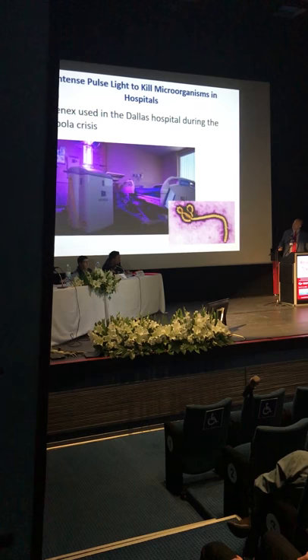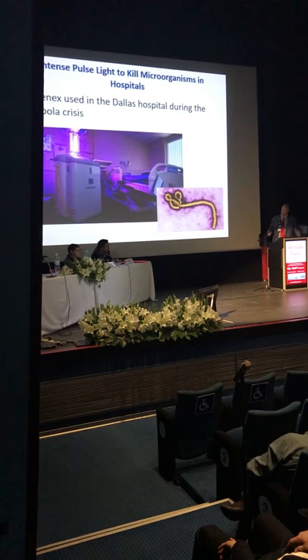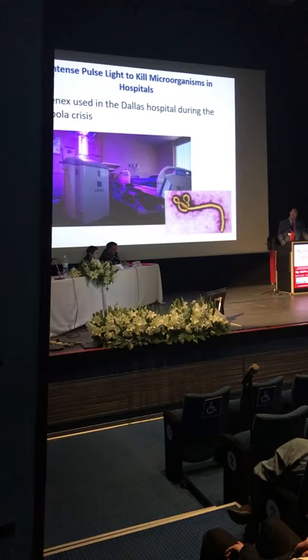We now have xenon intense pulse light robots that are put into a room and go throughout the room flashing this light, killing microorganisms. So another mechanism of action for IPL for dry eye is killing off the microorganisms.